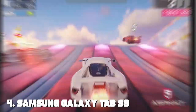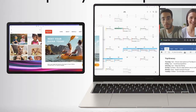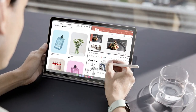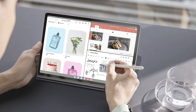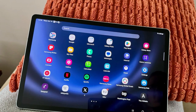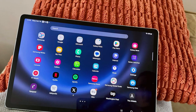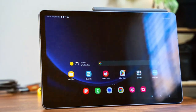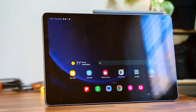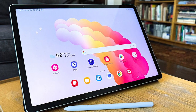At number 4 we have the Samsung Galaxy Tab S9. The Samsung Galaxy Tab S9 is a powerhouse of innovation and performance, designed to meet the demands of the modern multitasker. Its stunning 11-inch Super AMOLED display delivers breathtaking visuals with vibrant colors and deep blacks, making it perfect for work and entertainment. Powered by a high-performance processor, the Galaxy Tab S9 ensures smooth and lag-free operation. It also features Samsung DeX for a desktop-like experience, enhancing your productivity. The included S Pen provides a seamless way to jot down notes, sketch, and unleash your creativity.